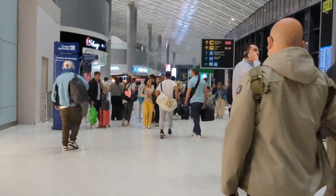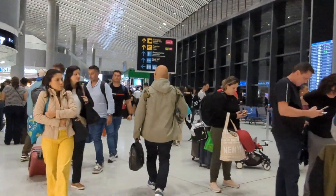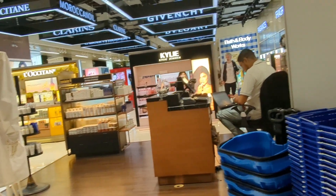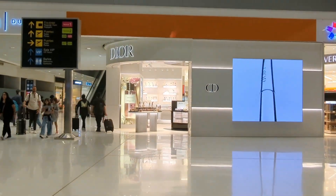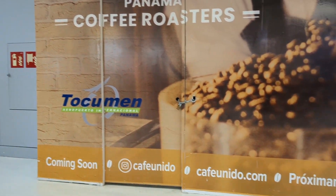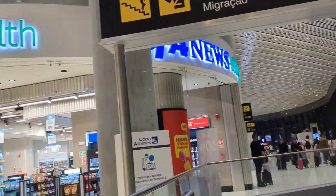Right now I'm making my way from the gate to get outside, making my way through immigration and customs of course.